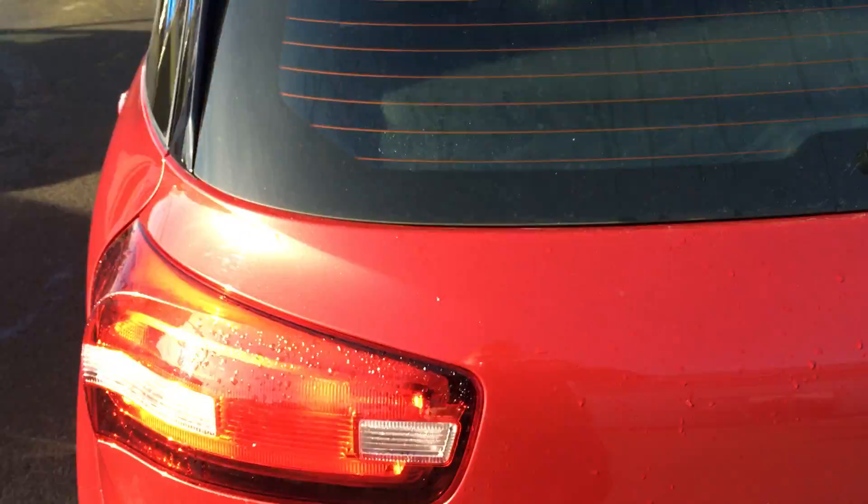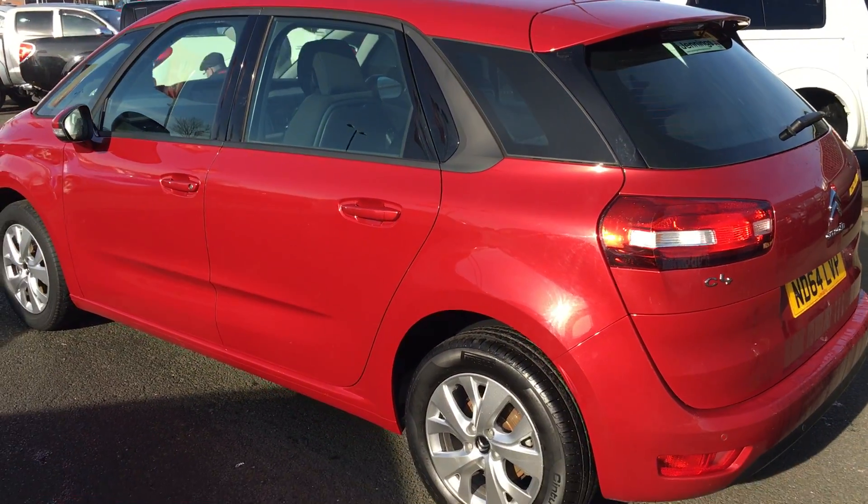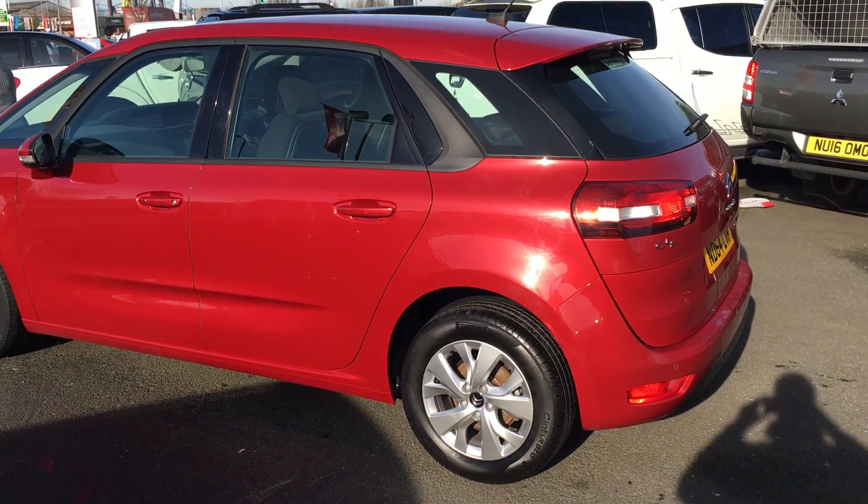If there's any more information you'd like to know, or if you're interested in test driving this vehicle, please don't hesitate to get in contact with us. We'd be happy to help.